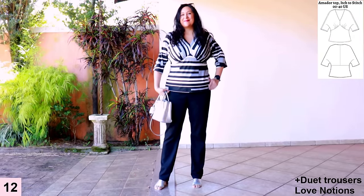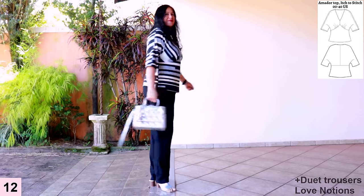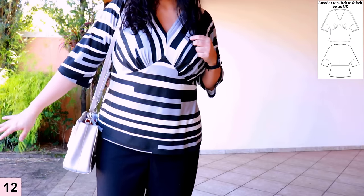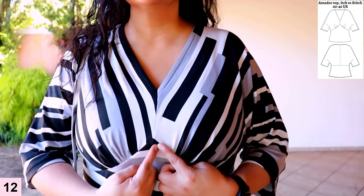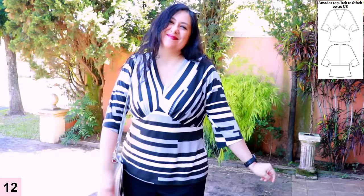This is my Amador top from Itch to Stitch — for knit fabrics — in size 14 full bust blended into a 12 waist and out to a 16 hip. I used a stripy rayon spandex with the same stretch horizontally and vertically, so I could place some pieces in different directions. The dolman sleeve is three-quarter length. There's a seam right under the bust and also a seam at the back. The V neckline has the correct depth and is super easy to sew. I shortened my bodice a little to get that seam right under my bust. It's a really cool top — great for in-between weather.